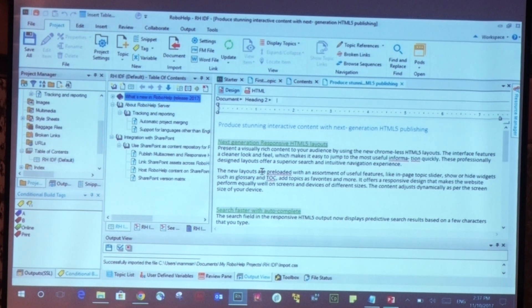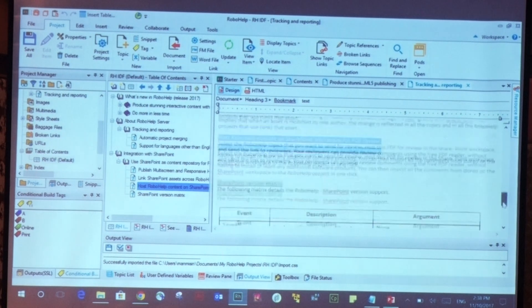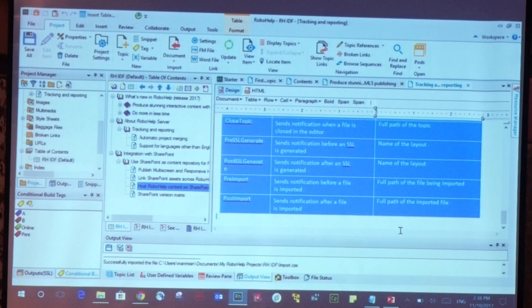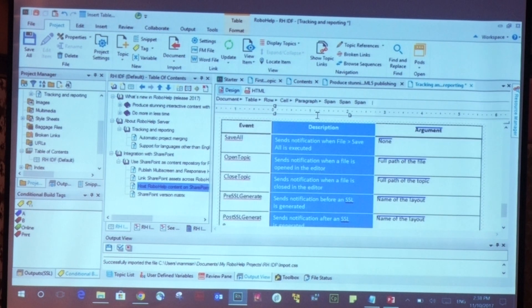Conditional tags in RoboHelp can be applied not just at the content level but at a much more granular level — including tables, images, and any other objects within topics. You can pick and choose which sections are visible to each user group, such as user group A or user group B, giving you very fine-grained control over what each audience sees.